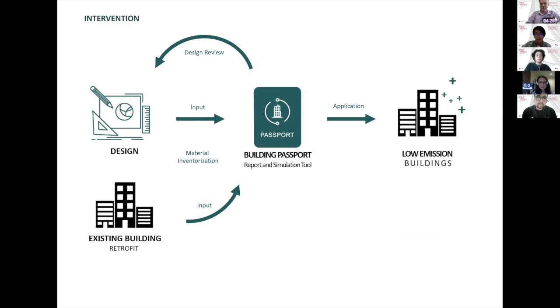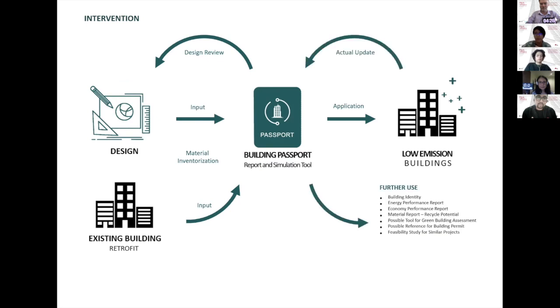But the benefit doesn't stop only until here. The passport will be updated based on actual condition and kept for further use — like a building identity, defining market value, energy performance report, economic performance report, recycle or retrofit potential, a possible tool for green building assessment, and a possible reference for building permit.